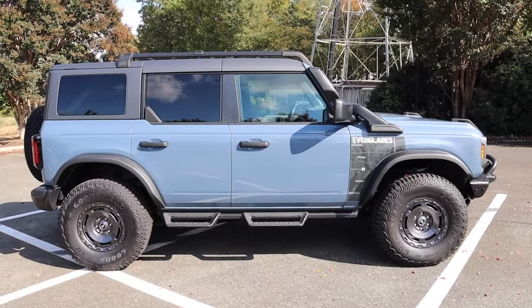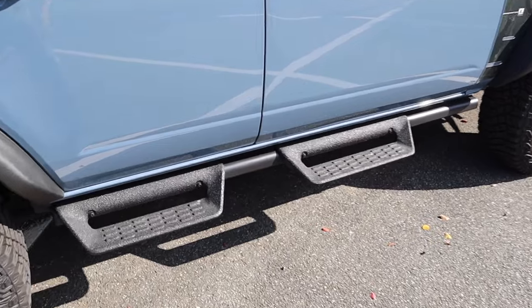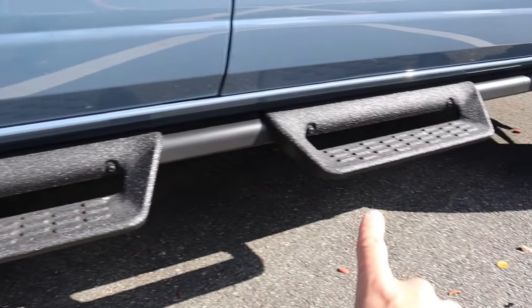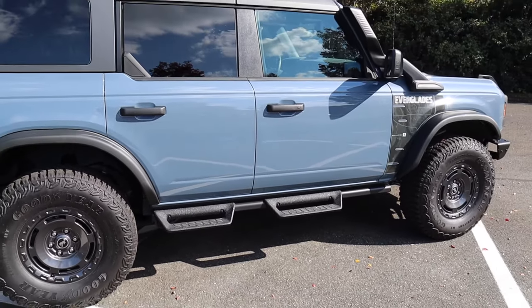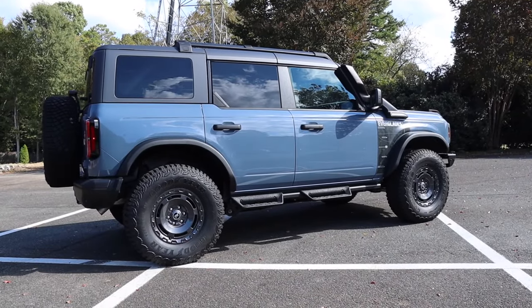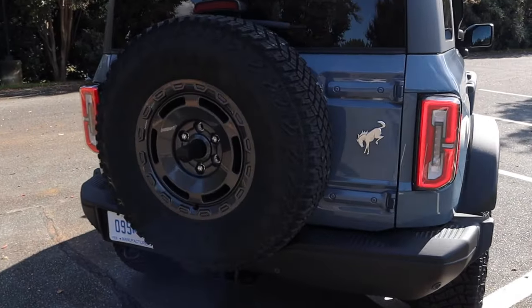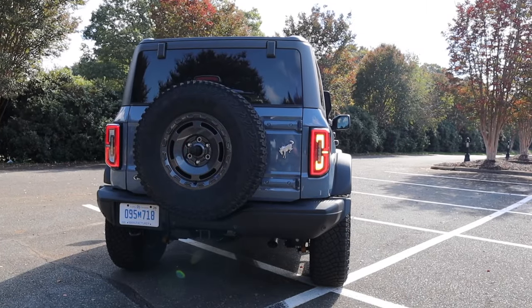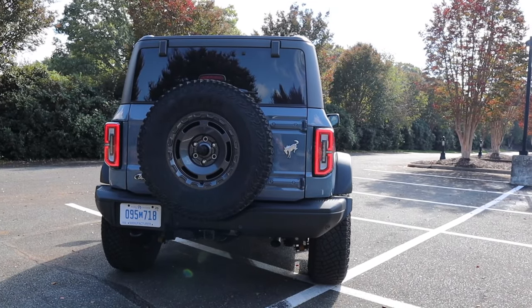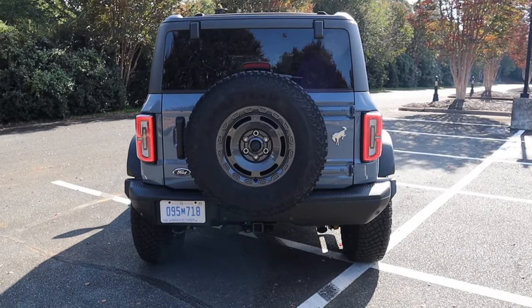This Bronco has the hard top roof with a roof rack system installed and steel side steps — the step portion is removable so you can use it for daily driving and take it off on trails. In the rear there's a full-size spare with a third brake light and wiper blade. It has LED tail lights and a steel rear bumper with parking sensors, one tow hook, and can tow around 3,500 pounds.